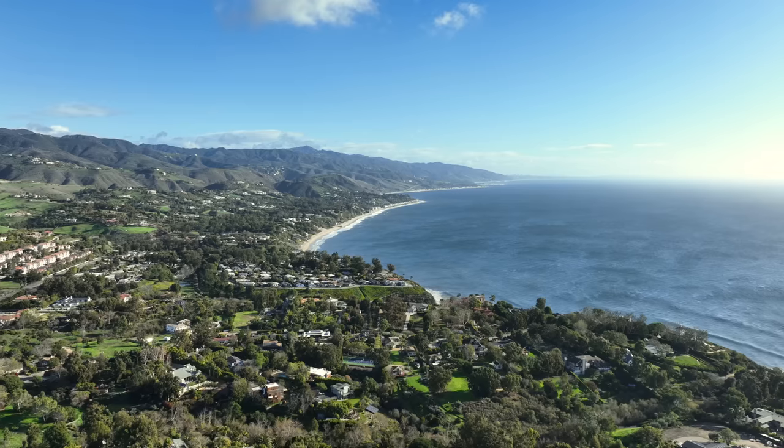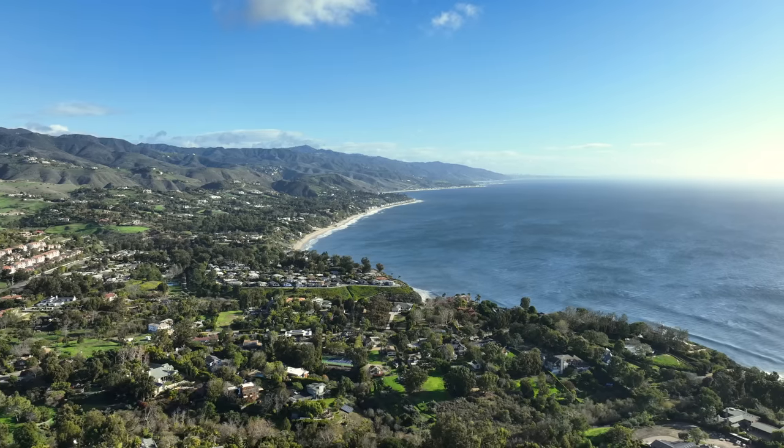We're in Malibu — it's an iconic city, minutes away from Los Angeles. But the truth is, I don't spend that much time in Malibu and I feel like I don't know the area well enough. That's why I want to talk to listing agent Brandon Williams to learn more.